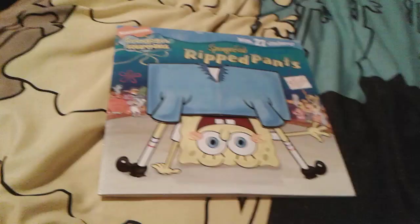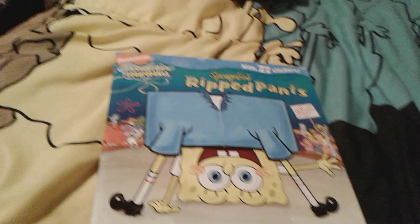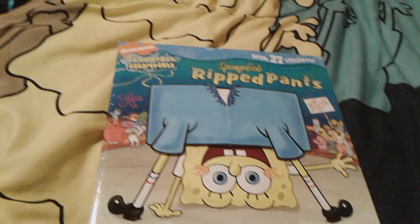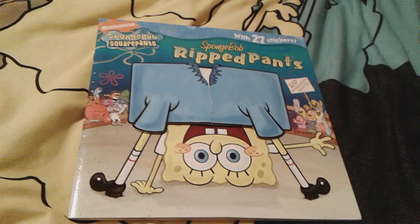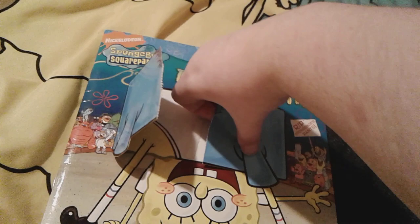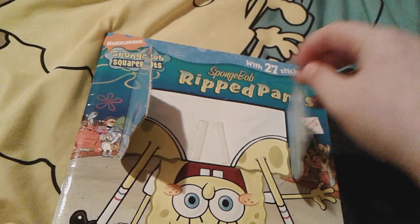Up next is SpongeBob Ripped Pants. I love the Ripped Pants episode — I just can't get over how funny it is. SpongeBob was trying to lift a barbell made out of marshmallows on a stick and he accidentally ripped his pants. You can actually open the pants on this book and see his little tiny butt in his underwear — and then close his pants back up. SpongeBob is sort of upside down, which is really funny. Here's the spine and the back.